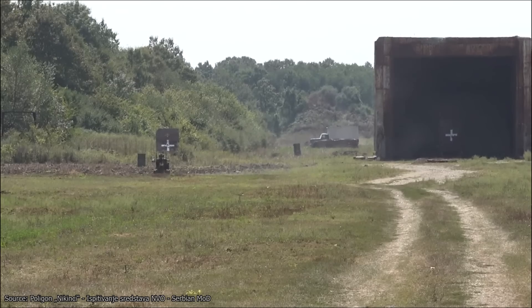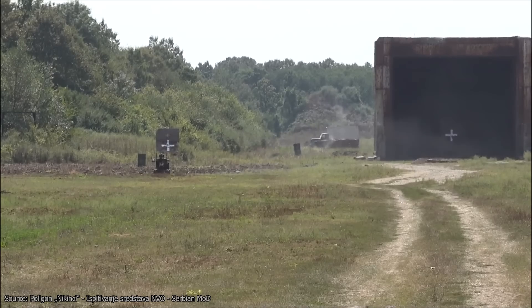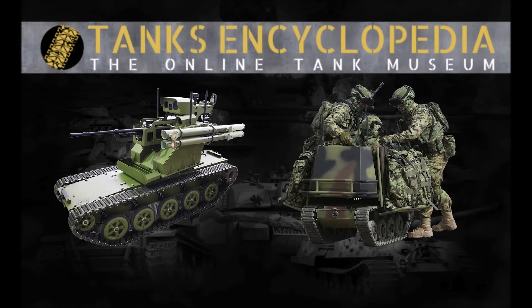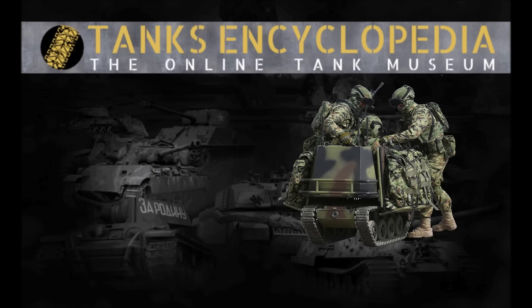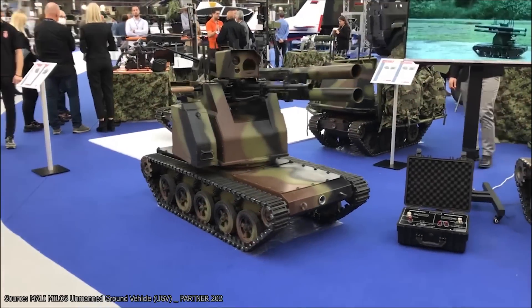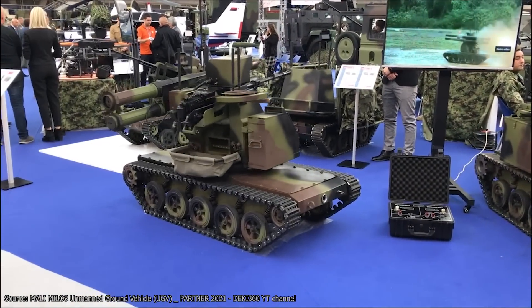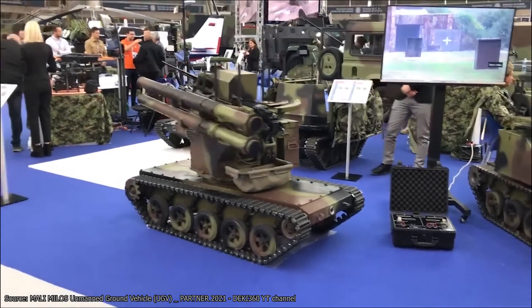Following numerous trials, PPT was able to prototype an additional two variants of the Milos platform in 2021. The first was focused on increasing the firepower and performance, while the second stripped back many of these features and turned the Milos into a logistical support system capable of transporting equipment, ammunition, or even wounded soldiers. As of the time of writing, both of these variants are still in testing with only a few units operational. The first and arguably more exciting of these variants is dubbed the Milos V2, with the original retroactively marked as the V1 for the sake of clarity.